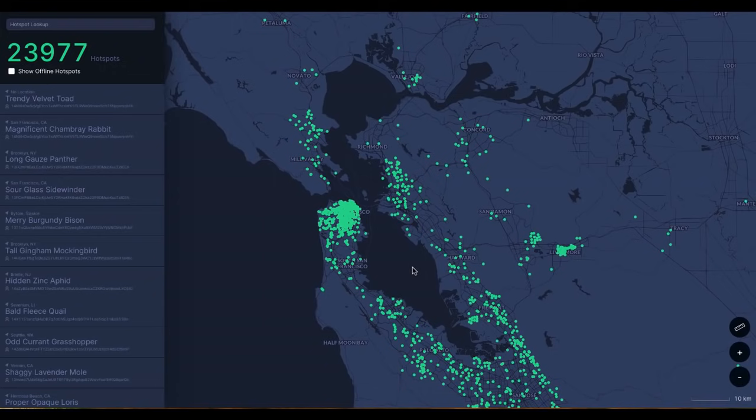Before we jump right in, let's do a quick hotspot update. We're looking at 23,977 hotspots. In yesterday's video there were 23,835, so there has been an increase of 142 hotspots since yesterday. It's always fun to keep track of as the network is always evolving and growing.